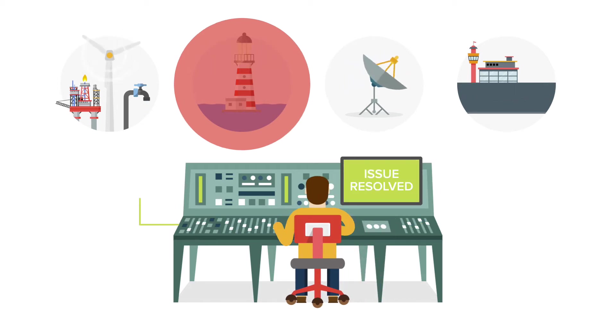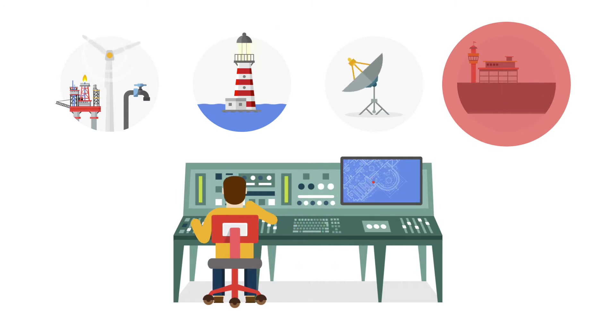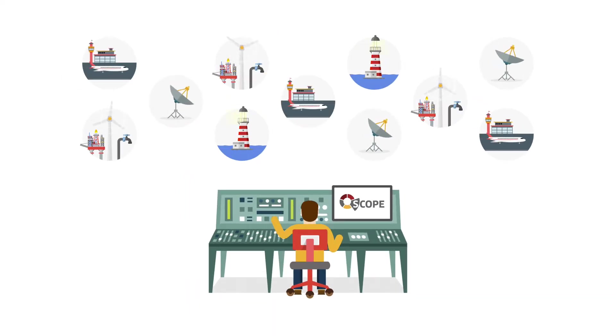from small plant installations through to the management of entire organizations' operational networks. The expandable modular design of Scope allows independent systems to be clustered to provide a holistic view of all your essential data, enabling quicker, smarter, more informed decision-making.